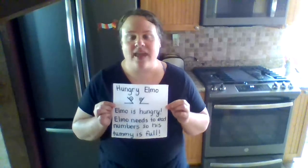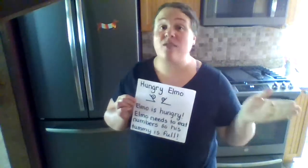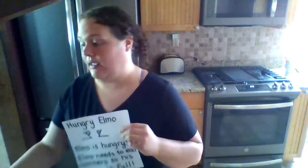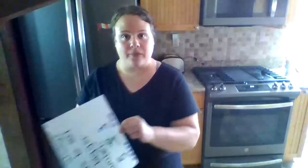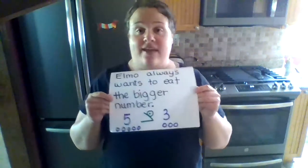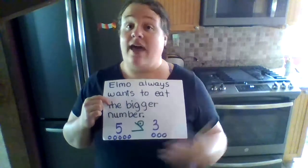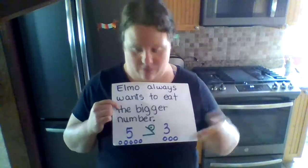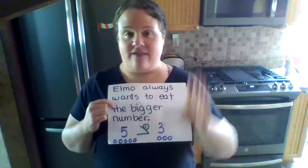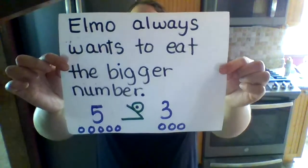Elmo is hungry and he needs numbers. I told you that Elmo always wants the biggest of everything — he wants the most. So he always wants to eat the bigger number. We have a five right here and we have a three right here. Elmo always eats the bigger number. He's going towards the five — he's going to eat that five. Chomp, chomp, chomp! He's chomping that five because Elmo always eats the bigger number.